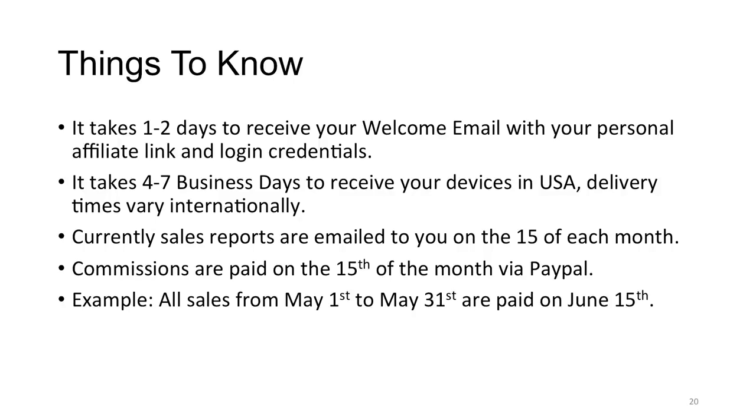I hope this training was very clear — I'd watch it two or three times so you have a clear understanding. This is one of the most powerful, cutting-edge marketing tools I have ever seen, and I know it's going to help you grow your business no matter what kind of business you're in. I'll see you on future trainings — take care.